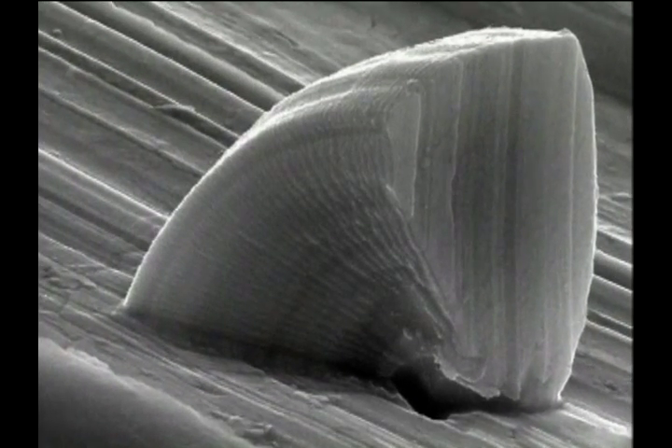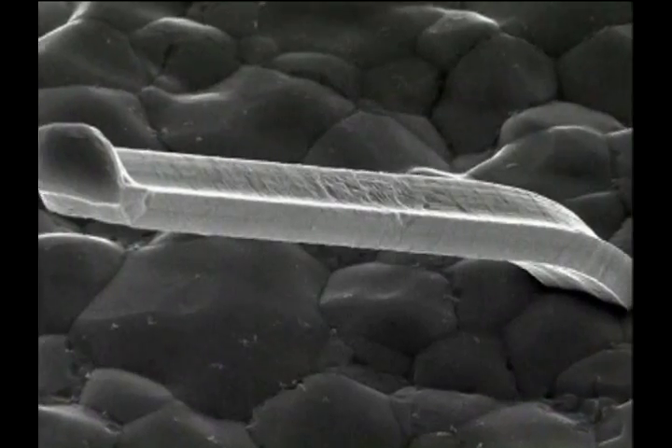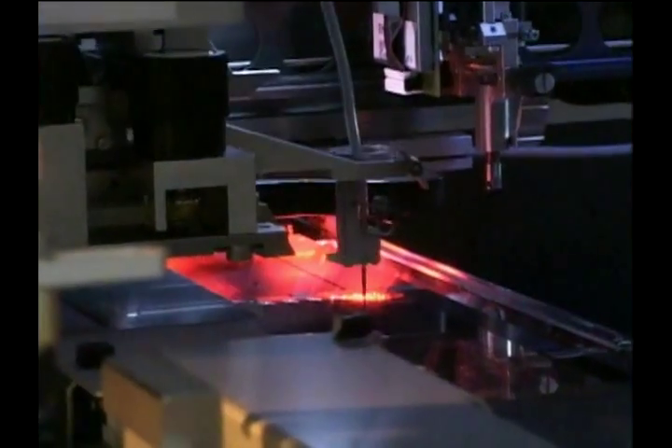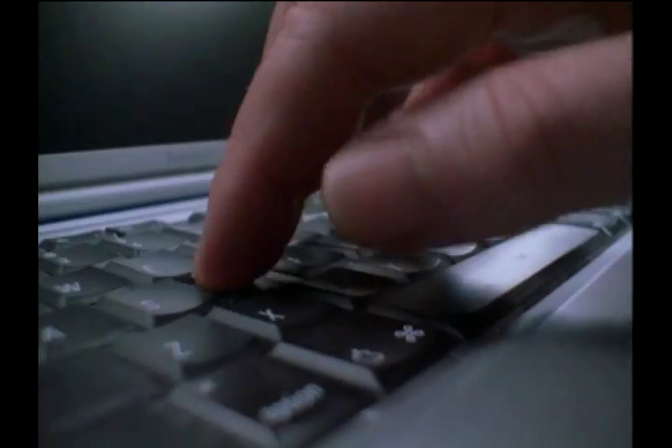But scientists still don't understand how to prevent these formations from occurring in the first place. Meanwhile, as electronics and microchips continue to get smaller and appear in more and more everyday products, the tin whiskers problem keeps getting bigger.